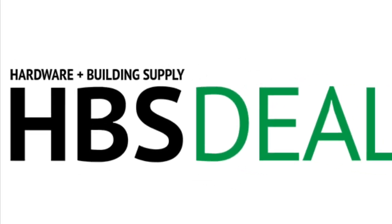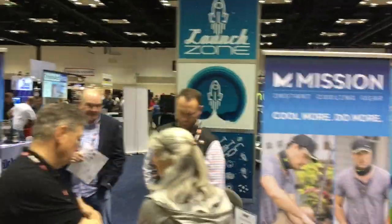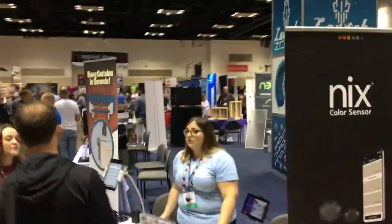That music means it's time for another installment of HBSDealer New Product Showcase. The industry thirsts for new products, and here to do it best, the Launch Zone answers the challenge.